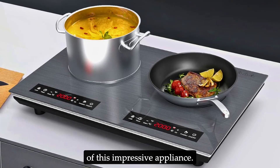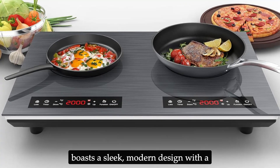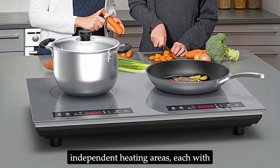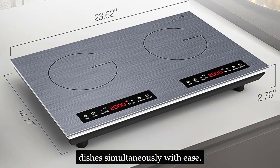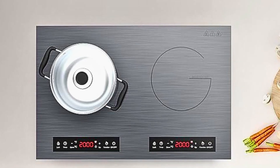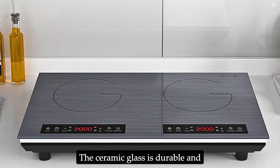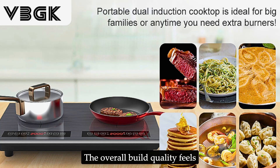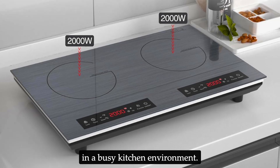Here's a comprehensive review of this impressive appliance. The VBGK double induction cooktop boasts a sleek, modern design with a wire-drawing ceramic glass surface. The 24-inch cooktop features two independent heating areas, each with its own LED display and controls, allowing you to cook two dishes simultaneously with ease. The smooth, flat surface not only adds a contemporary look to your kitchen but also makes cleaning a breeze. The ceramic glass is durable and resistant to scratches, maintaining its pristine look even with frequent use. The overall build quality feels solid and reliable, ensuring that it will stand the test of time in a busy kitchen environment.